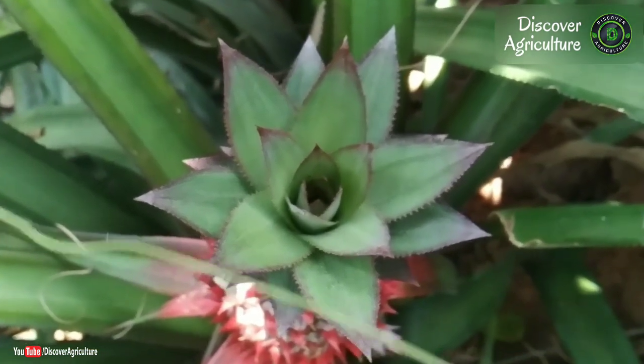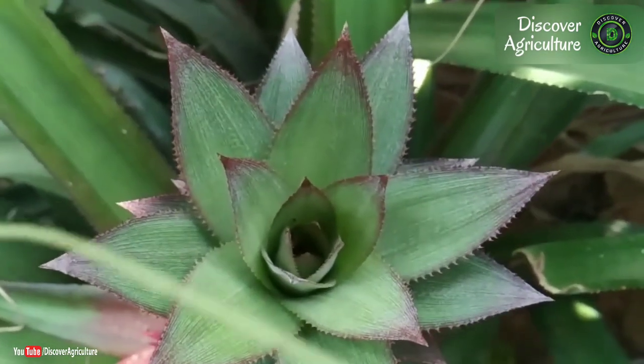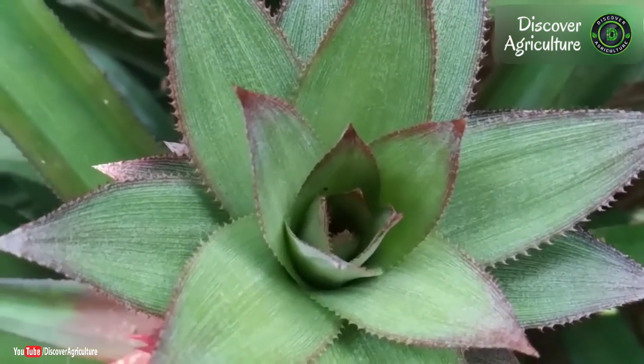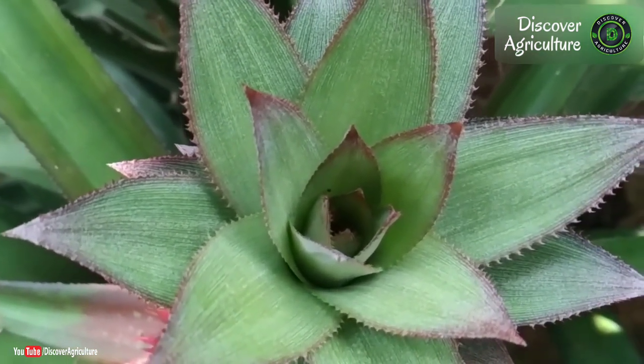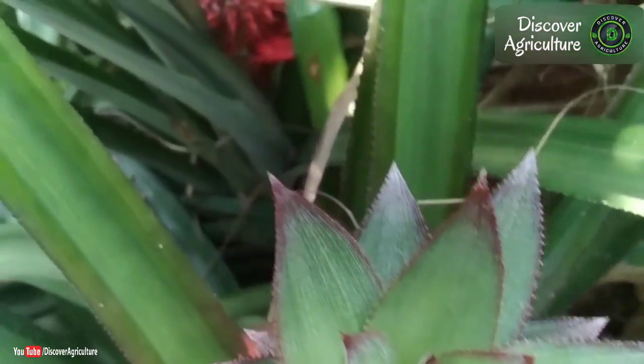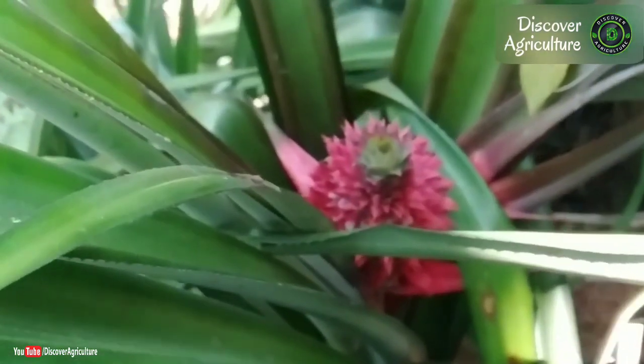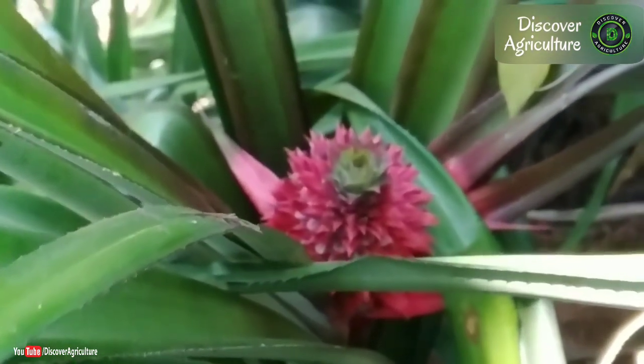Pineapple has much less colorful inflorescences and larger fruit. The fruit is a small to medium syncarp, formed by the fusion of the ripe ovaries with the base of the sepals and the bracts and with the bark of the floral axis. The skin is tough and waxy, brownish pink to scarlet in color.